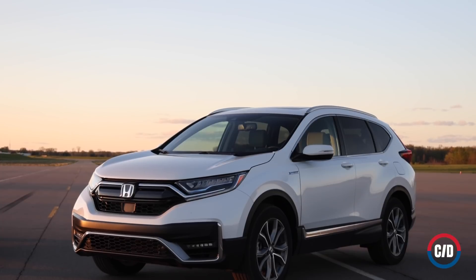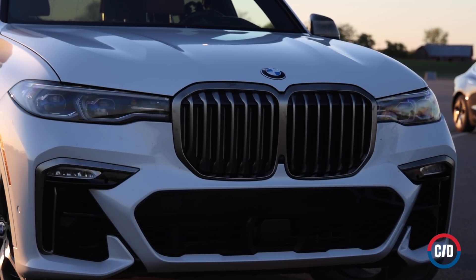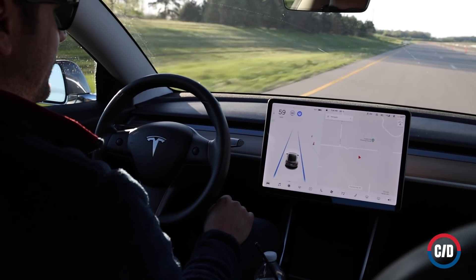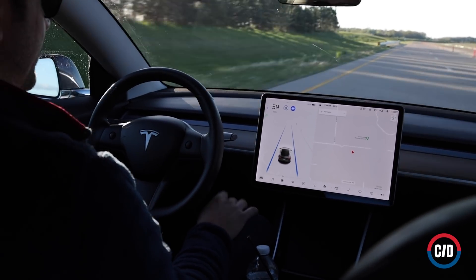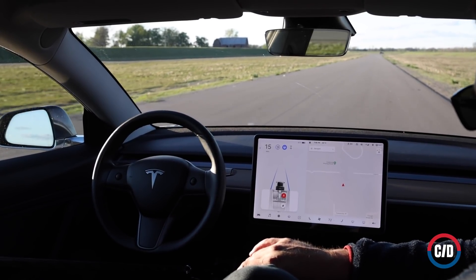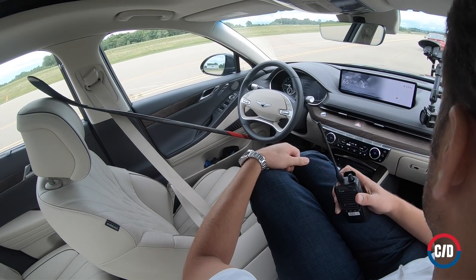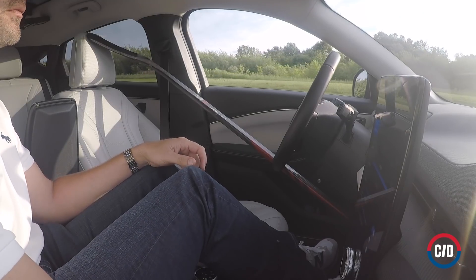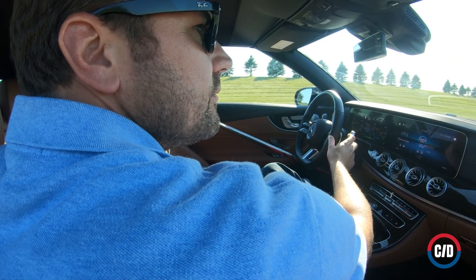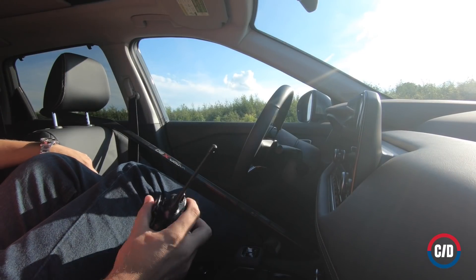Most new cars today have driver assistance features that can steer, accelerate, and brake a vehicle in response to their surroundings. The best examples might even lull drivers into a false sense of security. In fact, a Tesla owner was arrested for riding around in the backseat of his car. But we've gathered vehicles from nearly every major brand, and every last one of them allowed the systems to drive the car with nobody in the driver's seat. This is way more than just a Tesla issue.